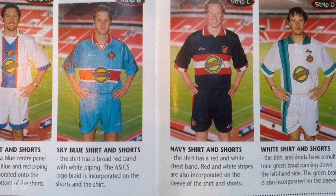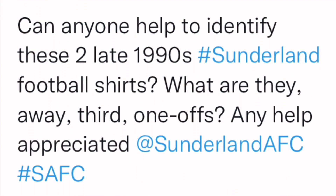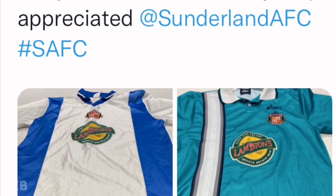For 23 years, no new information surfaced. That was until December 2021, when a Twitter account called At Old Shirts tweeted a photo of two ASICS Sunderland shirts resembling these prototypes.